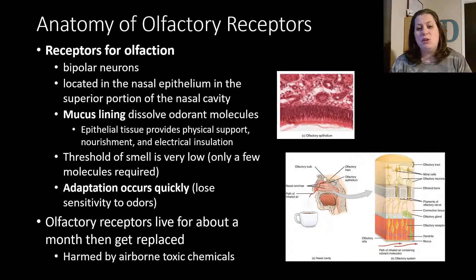Olfactory receptors live about a month before they get replaced — compared to gustatory receptors which were 10 days. They can be harmed or damaged by airborne toxic chemicals, such as with certain cleaning supplies, which could potentially hurt and hinder your sense of smell. A lot of that has to do with burning that mucous membrane and epithelial layer.